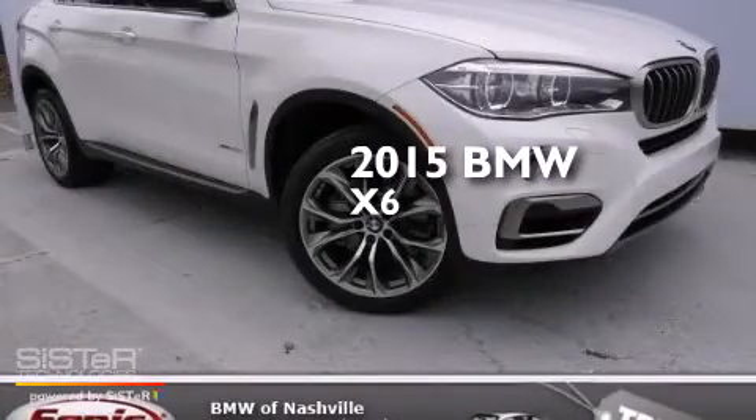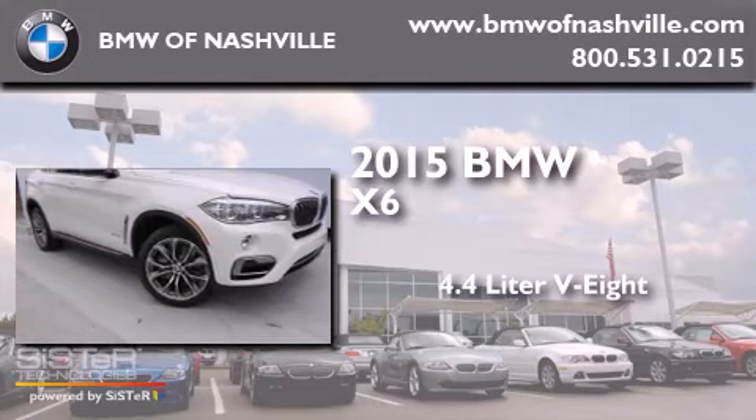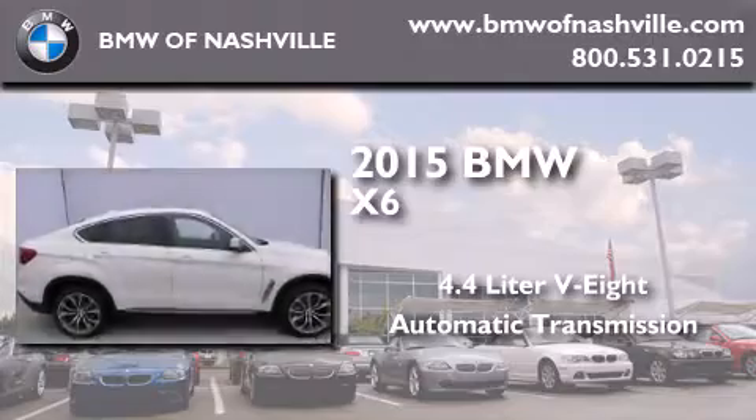This is a brand new 2015 BMW X6. It features a 4.4 liter 8-cylinder engine, an automatic transmission, and all-wheel drive.